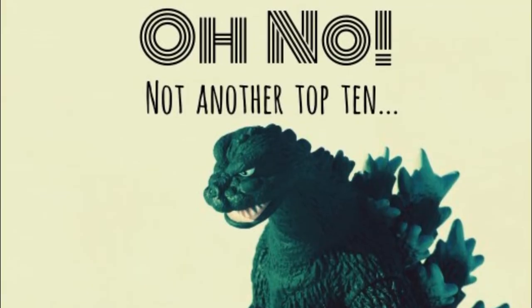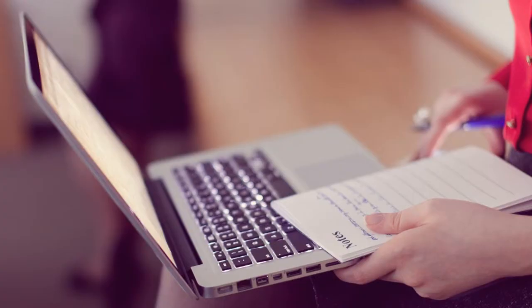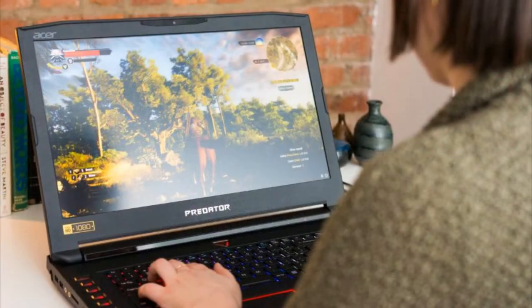Making a top 10 was almost impossible for the average student since everyone has other expectations and desires about what they want from their laptop. For example, someone that just uses their laptop to take notes obviously needs a different laptop than someone that wants to play games on it.